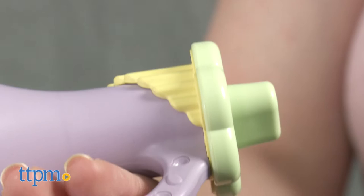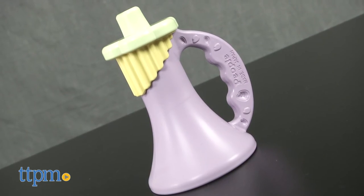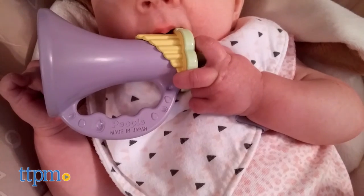Parents who are looking for eco-friendly baby toys will appreciate the manufacturing process of these teethers. These eco-friendly baby toys will be fun for babies to play with in their hands and their mouths. Both are ideal for teething babies ages 3 months and up.